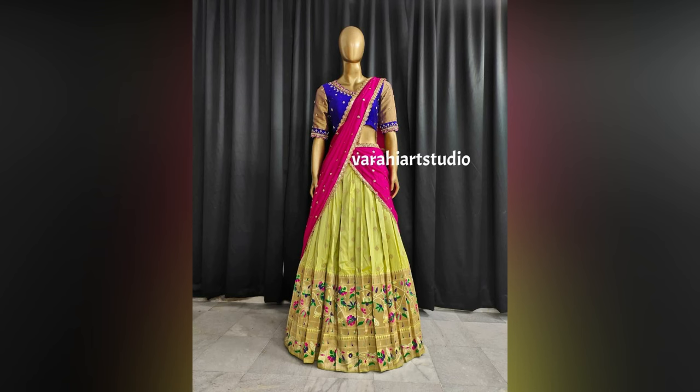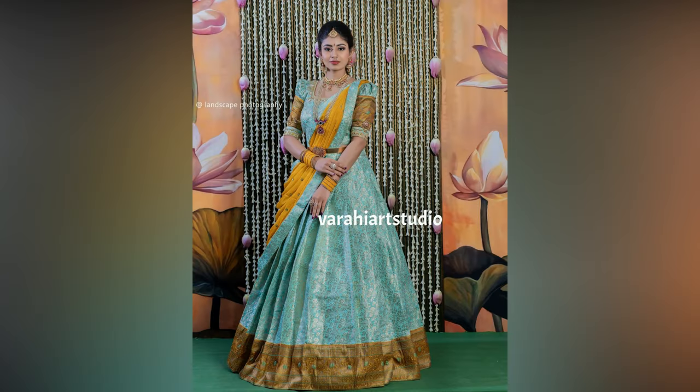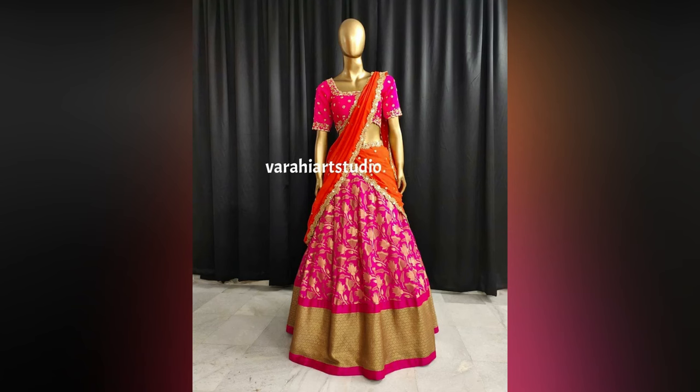For those in search of the latest battu half sari designs, check out some of the affordable customized battu half saris from Varahi Studio. Their link is given in the description box. Prices are reasonable.